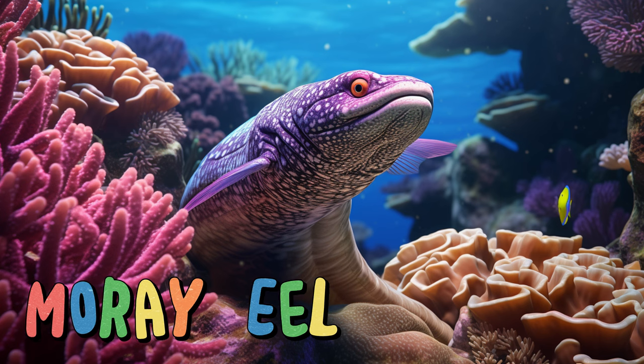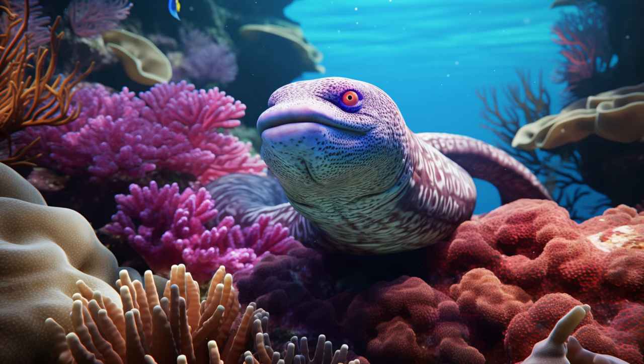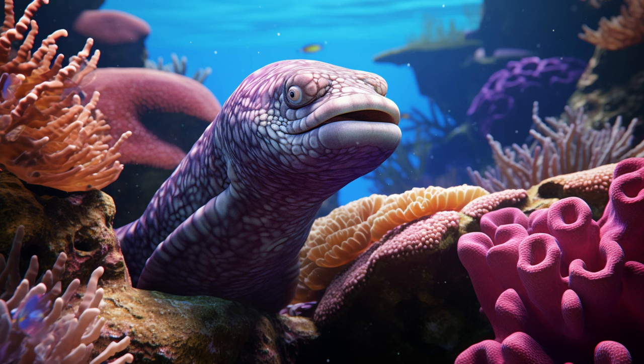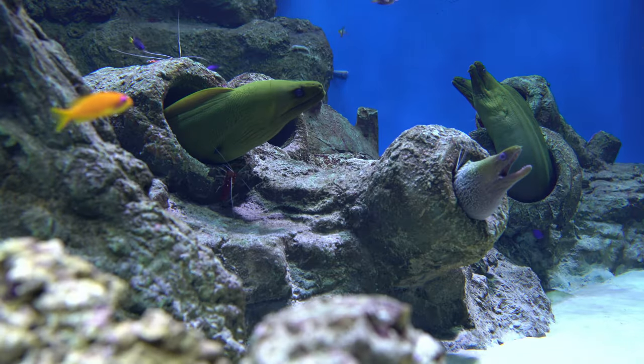Moray eel. With its slender body and snake-like movement, it's a master of hiding in crevices and coral. Moray eels have strong jaws and sharp teeth, which they use to catch fish and crustaceans. Their eyes peek out from their hiding spots, watching for their next meal. While they might look a bit scary, these eels are important predators in the coral reef ecosystem.